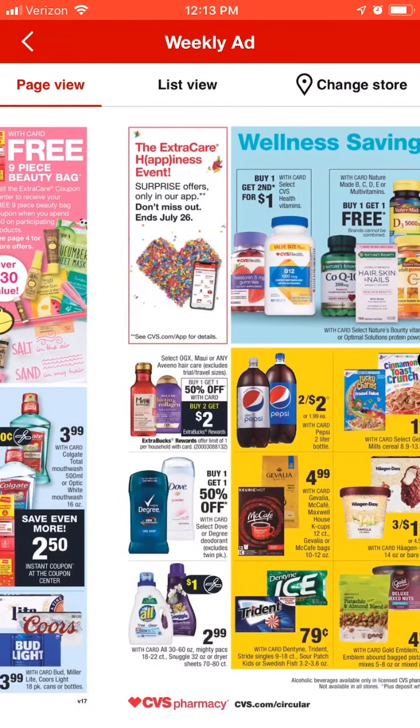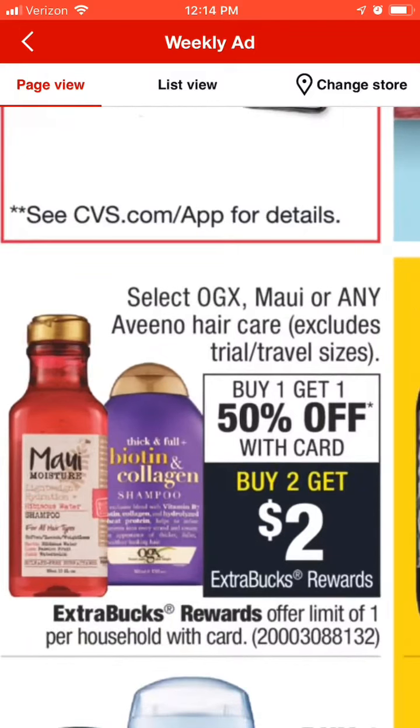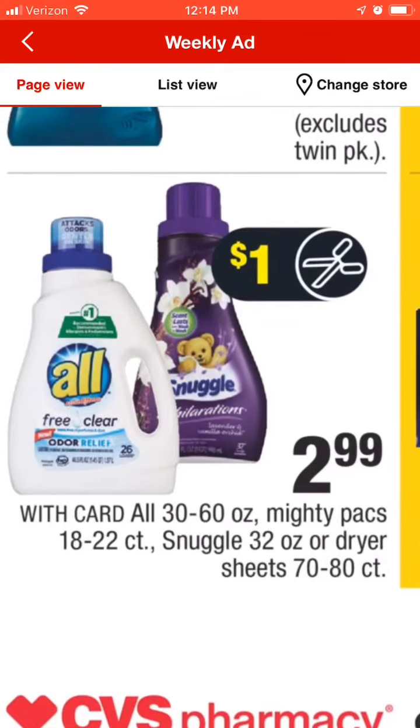Next up is the OGX — this stuff is the bomb.com, I really love it. We rarely get any coupons for it, but generally when they go on sale like this I'll get a CRT from the red box machine for a better deal. They are on sale buy one get one 50% off, and when you buy two you're going to get a $2 extra buck back. That's worth it to me because it's something I prefer to use on my hair.